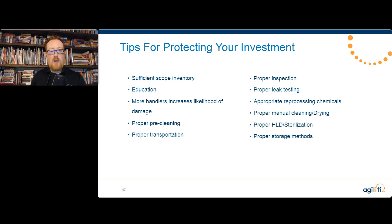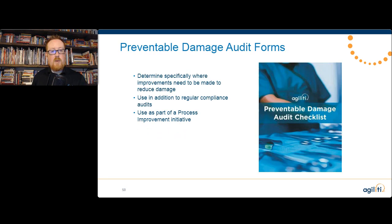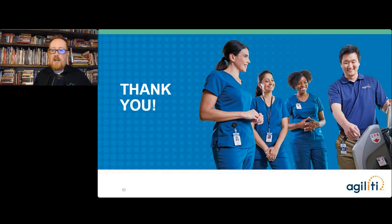I want to put in a quick plug for the next presentation, where we will be discussing the preventable damage audit checklist applied to flexible scopes. What we're really going to do is initiate a process improvement project that will lead to tangible results. So I'm going to turn it over now and leave a few minutes for questions.